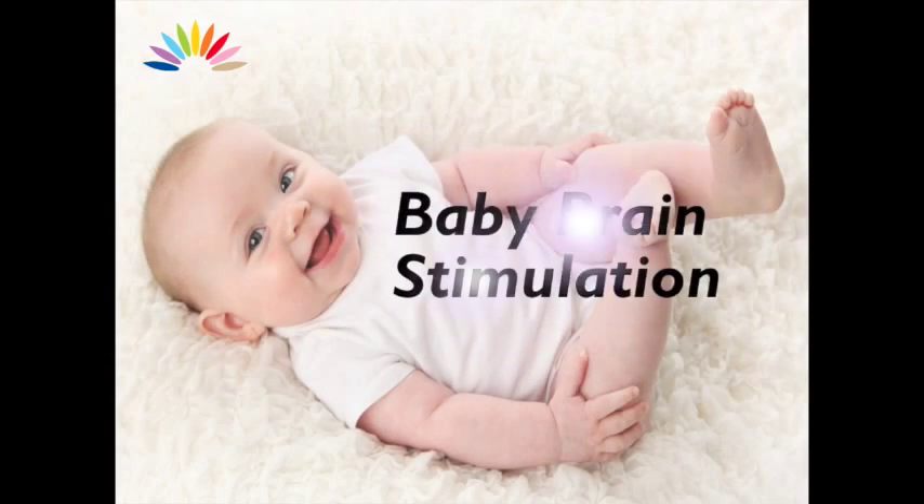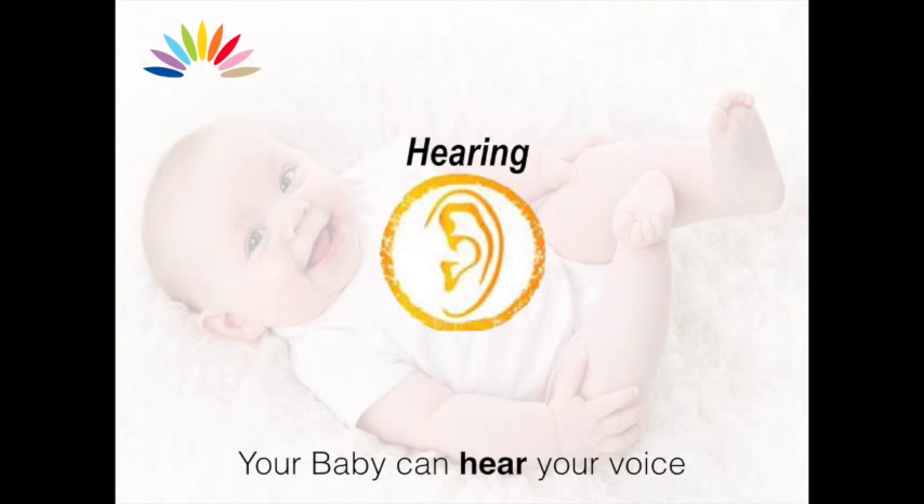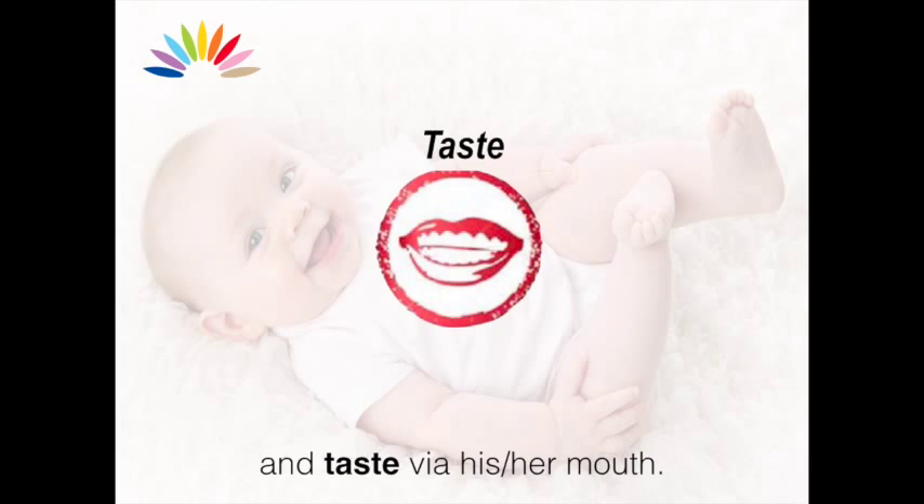Baby Brain Stimulation. Each of the five senses is a doorway to your baby's mind. Your baby can hear your voice, feel your touch, smell your scent and taste via his or her mouth.